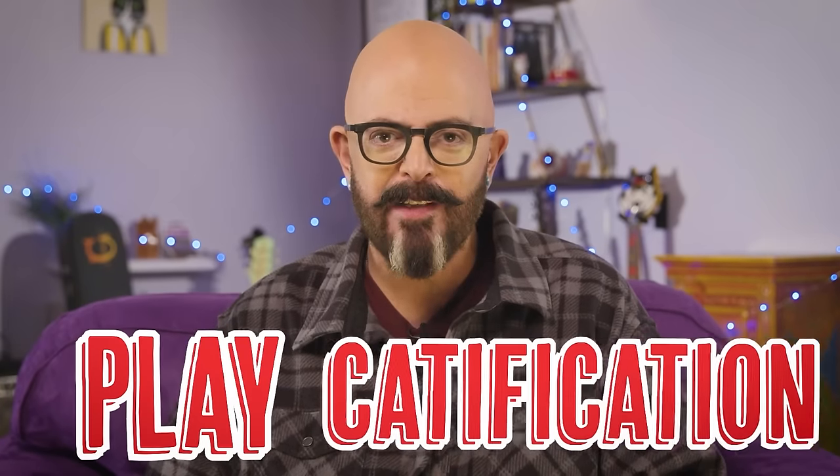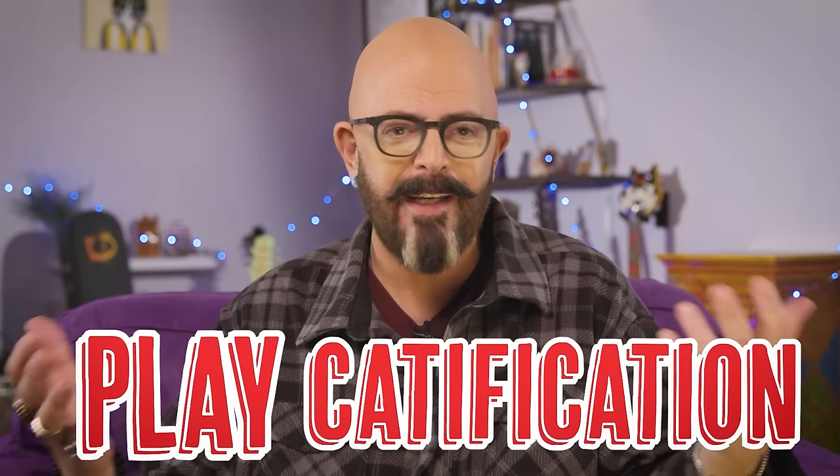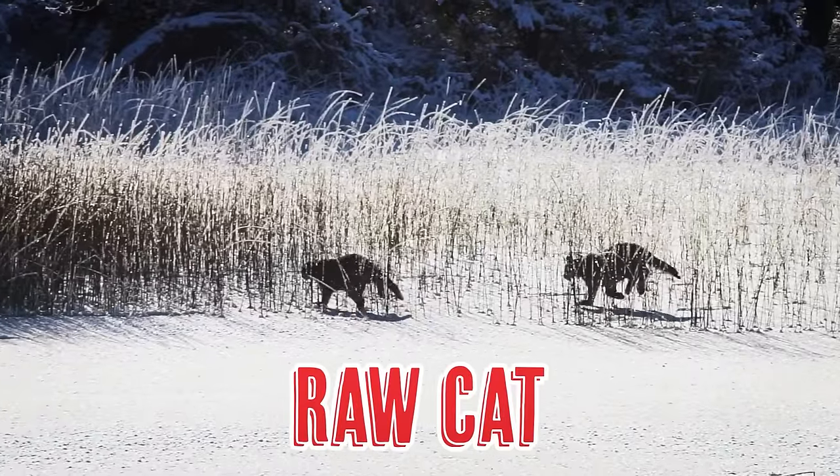Blind cats, deaf cats, missing limbs — in all other ways compromised, these poor defenseless animals. Special needs disabled cats, they don't deserve our pity. They deserve play. They deserve catification. They deserve everything that any other cat deserves, because within every cat is the raw cat.